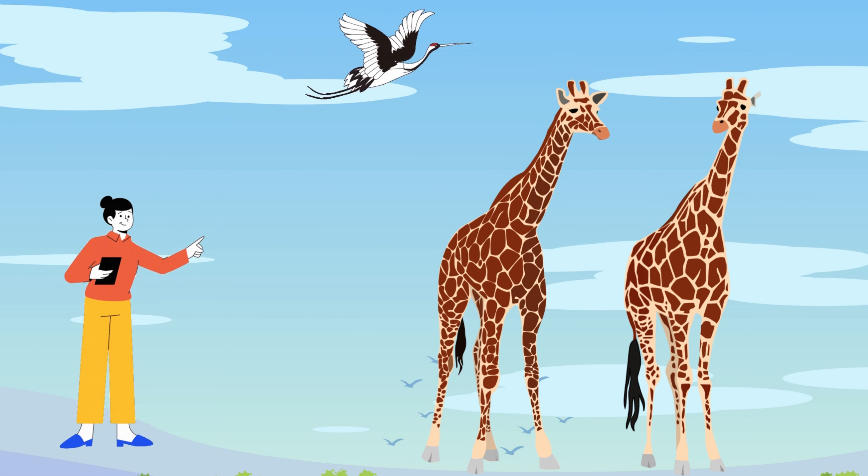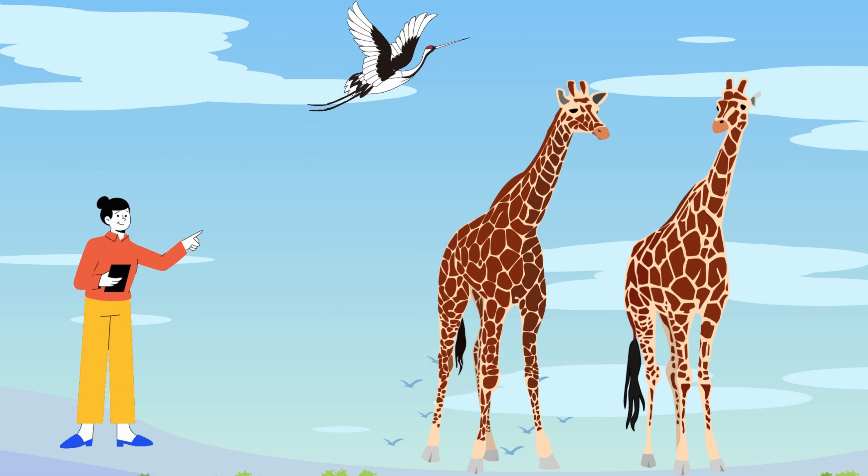Giraffes are found in Africa, where they live in grasslands and open woodlands. They are well adapted to their environment and can run as fast as 35 miles per hour.